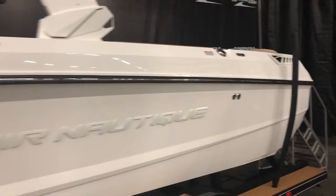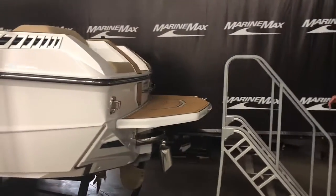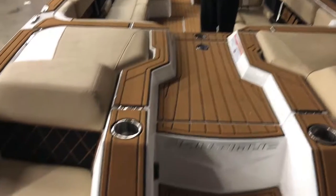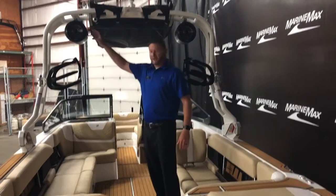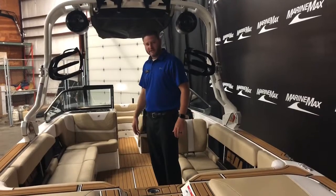As we come around the back here, we're going to have the sand interior with the brown sea decking throughout the boat. As we take a look at the inside of the boat, we're going to have the nice jump seats on the back of the boat, matched with the sand interior with white accenting throughout it, lighted cup holders, and the JL Audio 8.8 tower speakers. This is a really, really nicely set up boat.